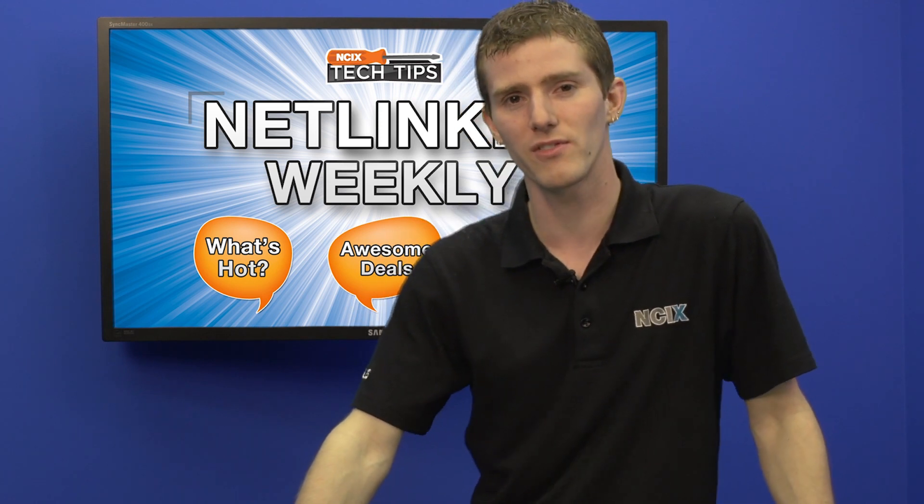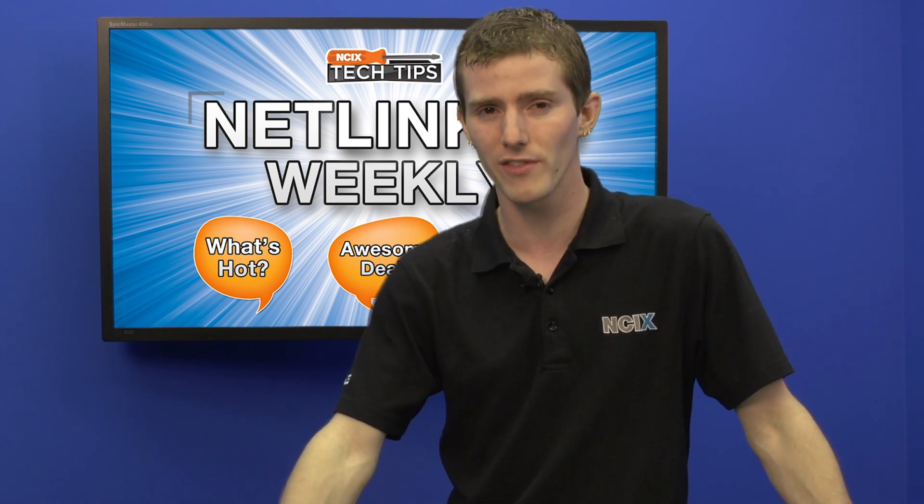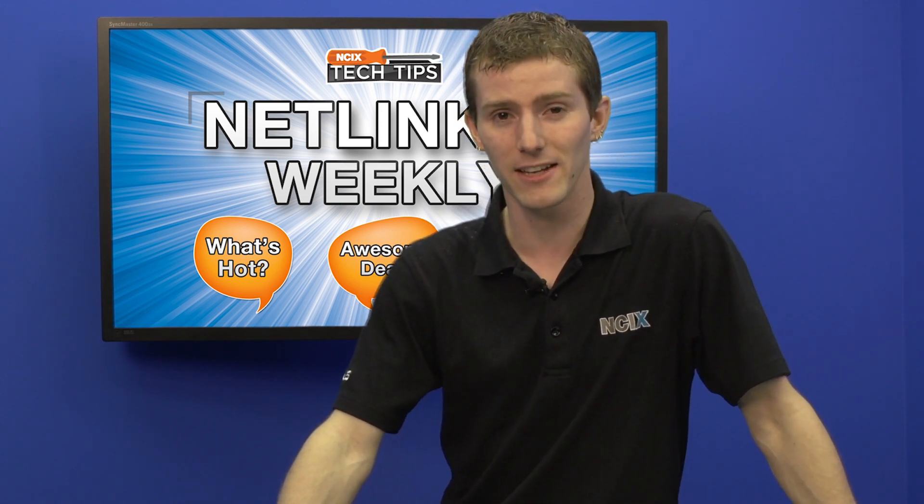Thanks for checking out this week's episode of Netlinked Weekly. Don't forget to subscribe for more videos from NCIX.com.